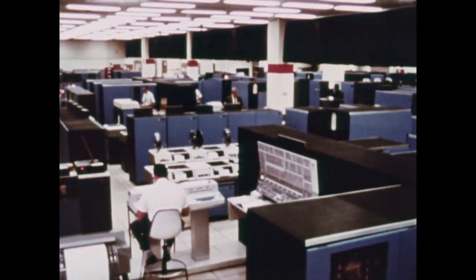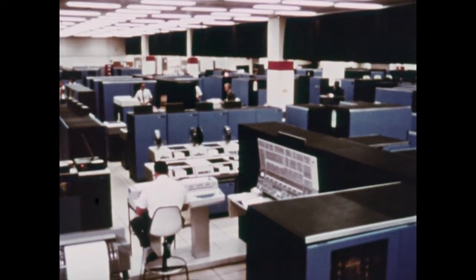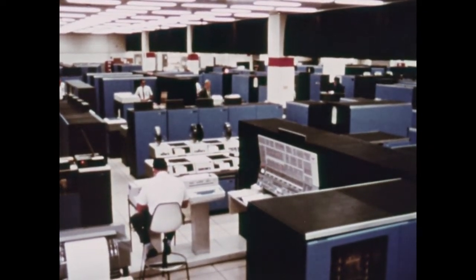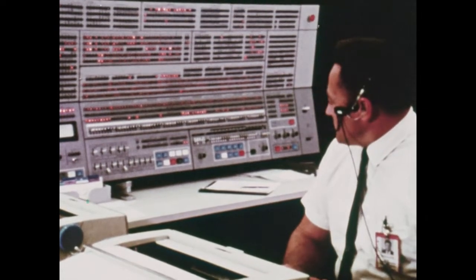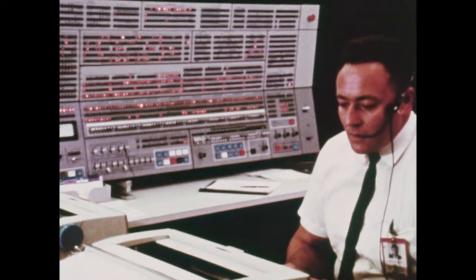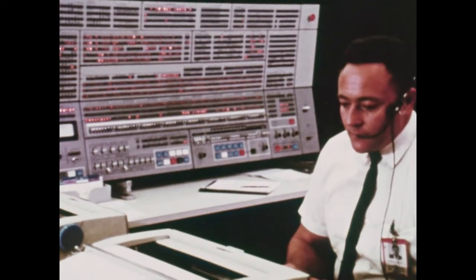This computing complex, one of the world's largest, collects, processes, and sends to Mission Control all the information needed to direct every phase of the Apollo mission at over three times the speed of earlier systems. The complex works in real time, meaning almost as fast as events are happening.